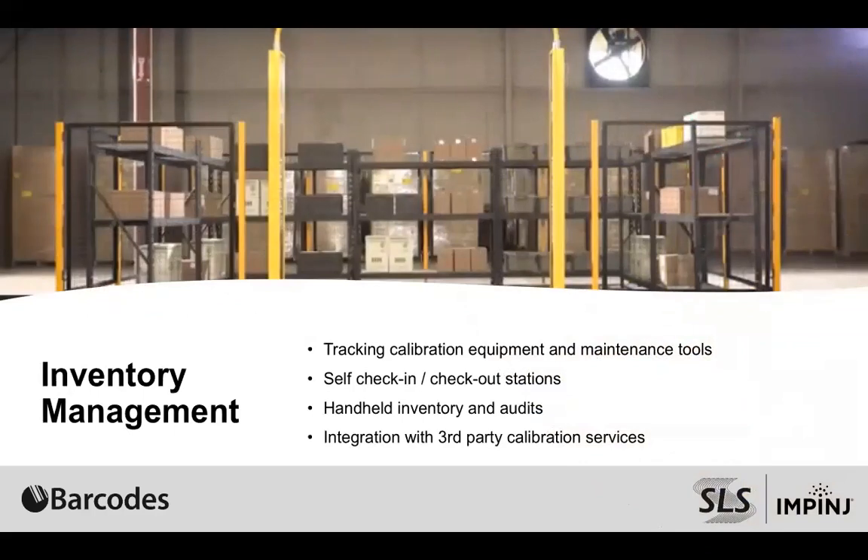In inventory management, this is one of those processes that every company deals with — how do I accurately manage my inventory and know what, where, and when. There are items in every company where you have a tool crib or a consumable item storage area where employees just come in and grab what they need to perform their everyday functions. In a lot of cases it's difficult to manage because so many people are touching this type of inventory. A simple solution here can manage that automatically for you without user input, and can greatly improve accuracy and traceability.